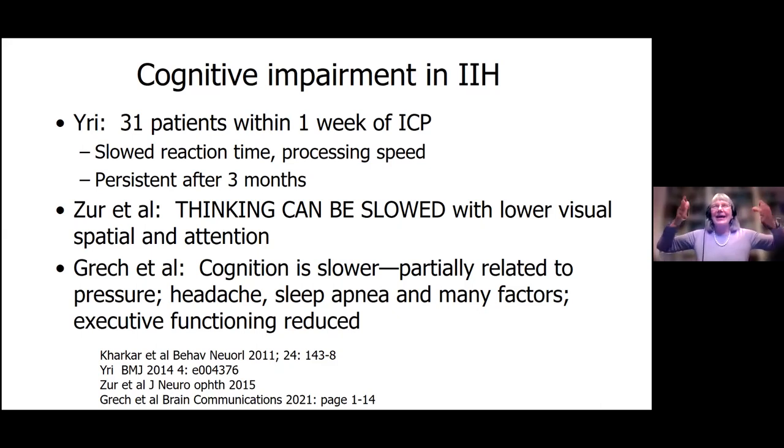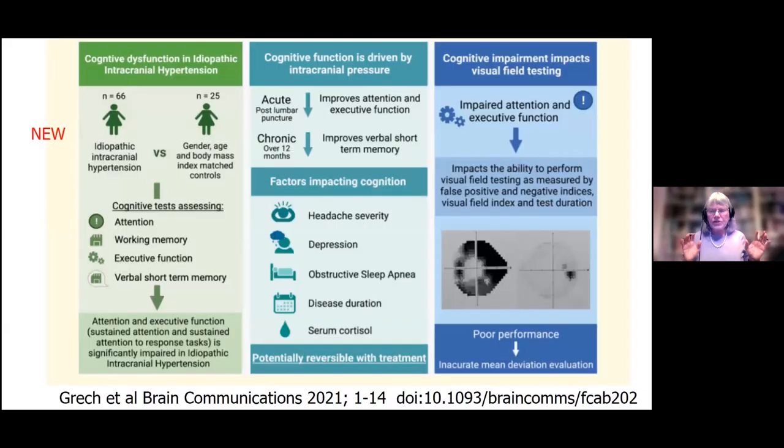Executive functioning is like how do you plan your day, how are you productive? A lot of people say, I feel like a blob, I can't really get anything done. This graphic came out this year — they did a study with 66 women with IIH, gender, age, and BMI matched to controls. They did cognition tests including attention, working memory, executive tests, verbal and short-term memory. They found that attention and executive function — sustained attention and being responsible for tasks — was impaired in this disorder.